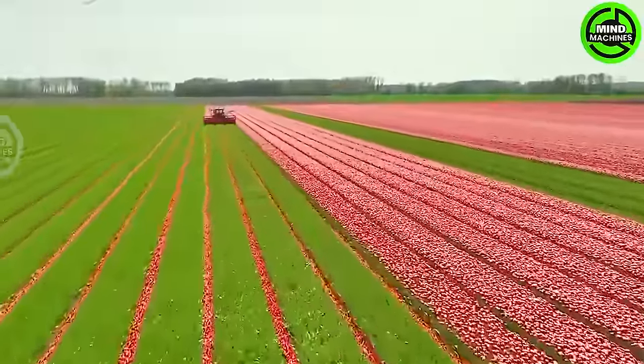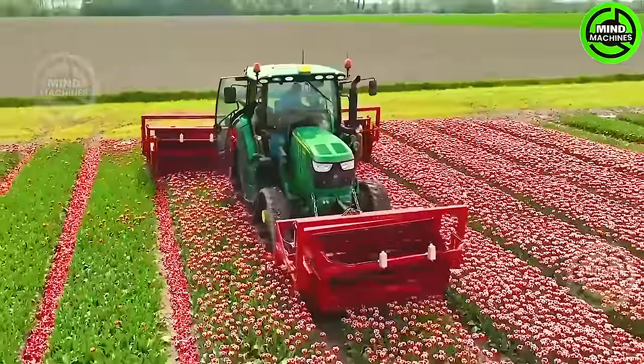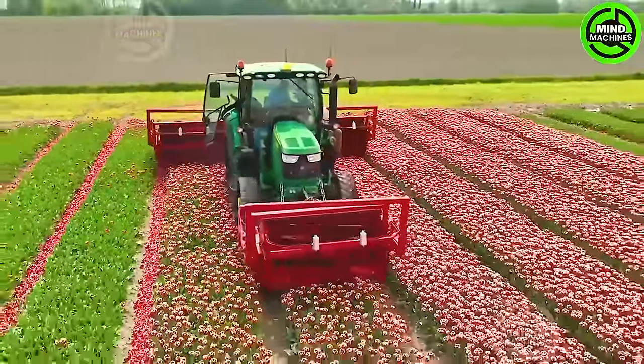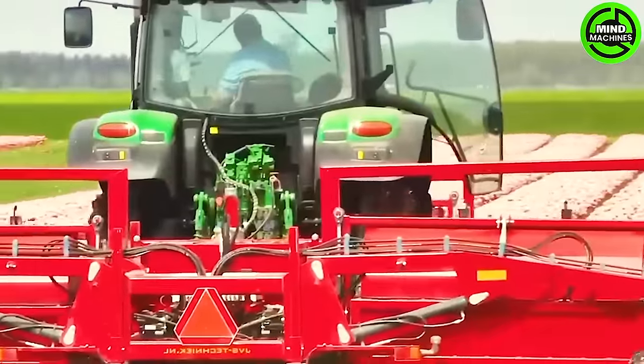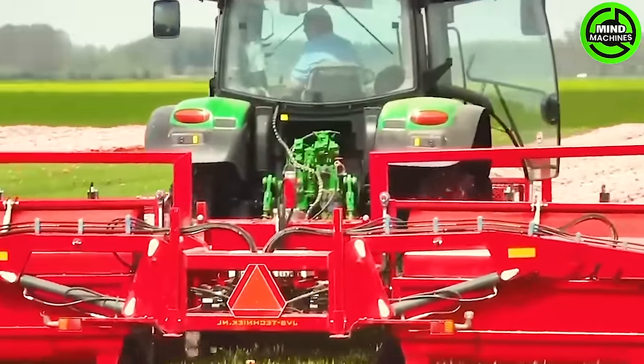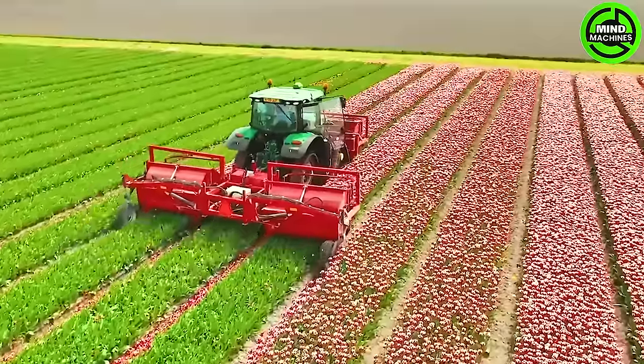The John Deere 6130R is a specialized machine designed for harvesting tulip flowers in tulip fields. It's equipped with three circular shaft blades featuring sharp edges that cleanly cut the flowers as they pass through, ensuring a precise and thorough harvesting process.